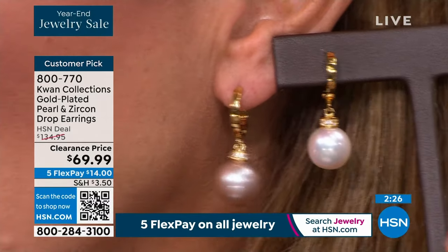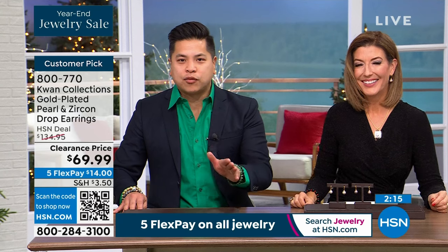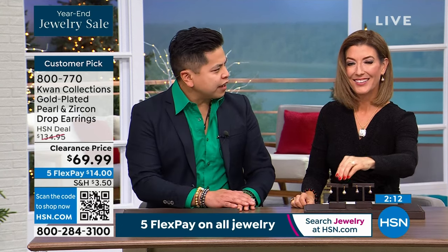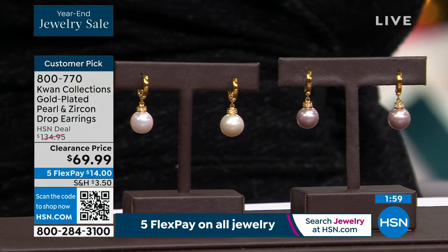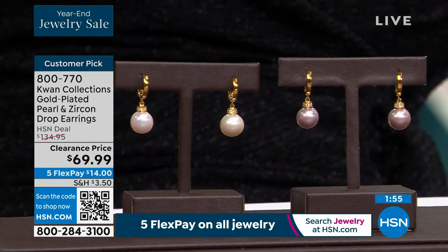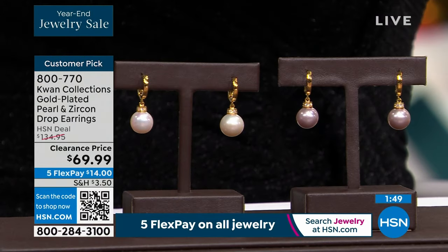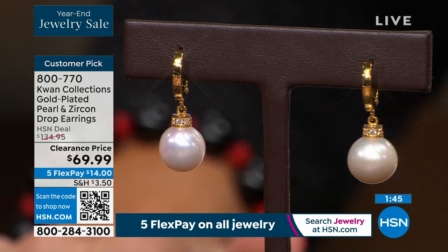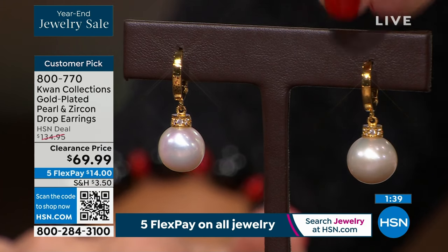When people call for pearl earrings, they often ask for big ones — I suggest going up to 11 to 12 millimeters or even sizes that feel a little scary, because once you put that size pearl on, you'll really love the presence and profile on your ear. You get such a big pearl for such a small price. Just like diamonds, the price goes up exponentially with every millimeter. These do not look like $69 earrings.